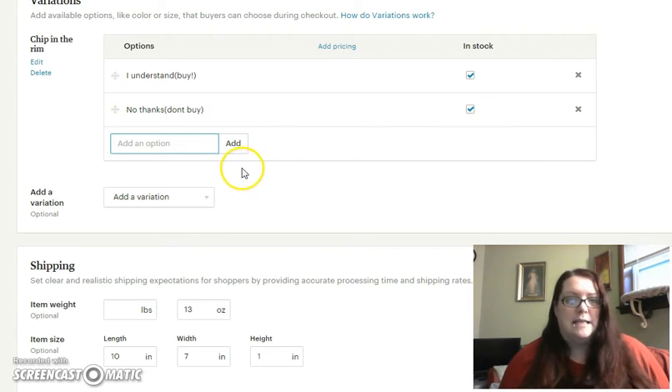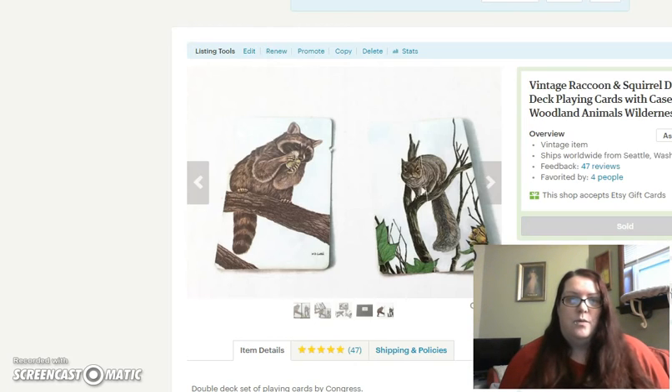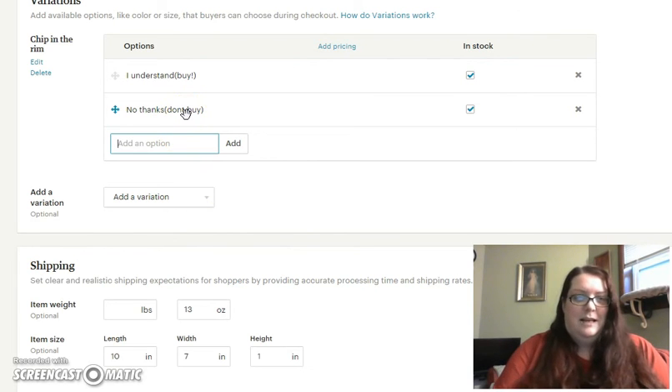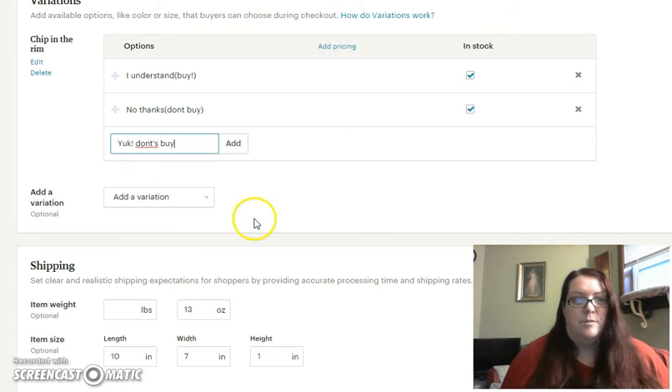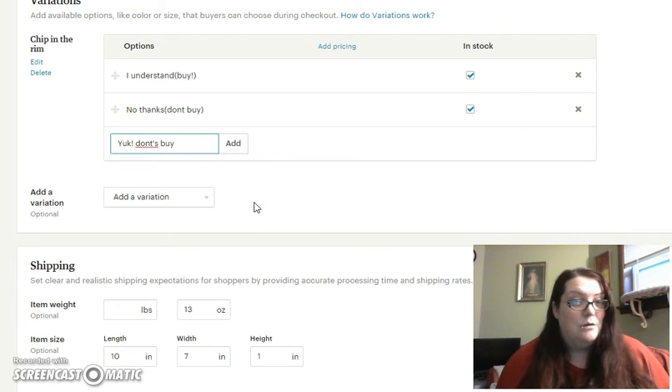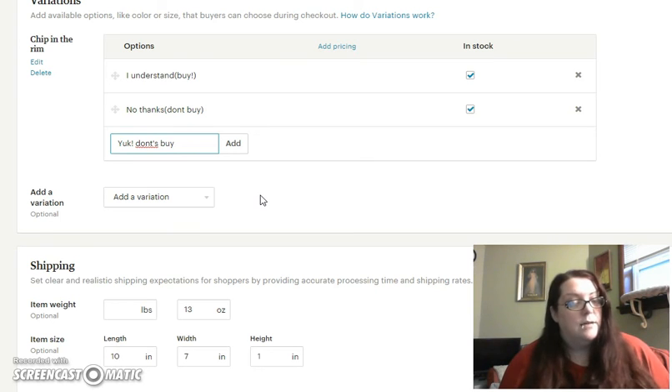If I ever were to see on the receipt that somebody chose 'no thanks' or 'yuck — don't buy,' and they actually placed the order, I'm going to go back to that person and send them a message before I ship to confirm whether they really want these stained, dirty old vintage playing cards. It's a little time saver but also another way to get your message across, because when we're shopping online we don't always read everything we should, and we might end up not happy with the item that arrived.